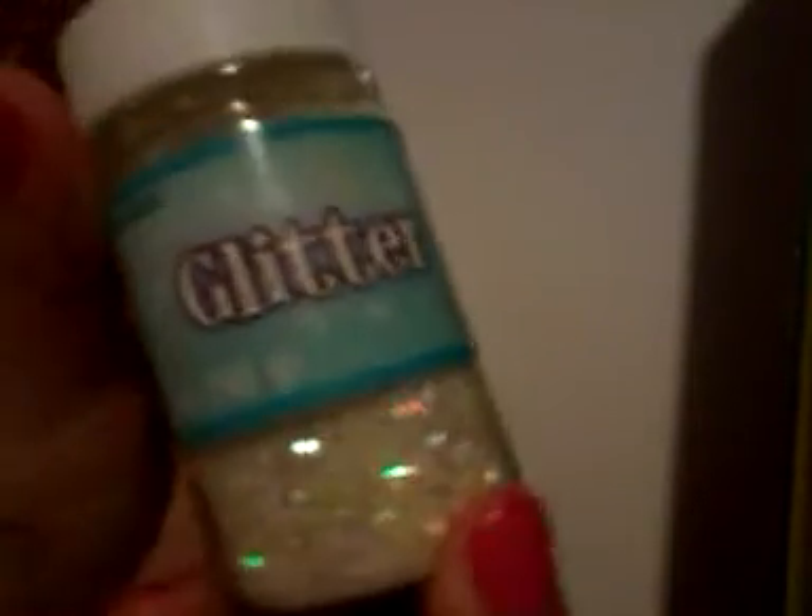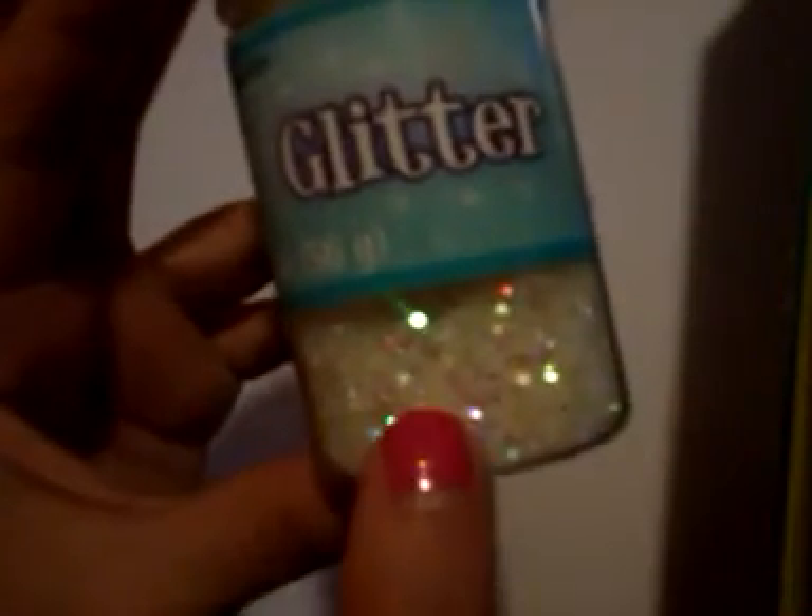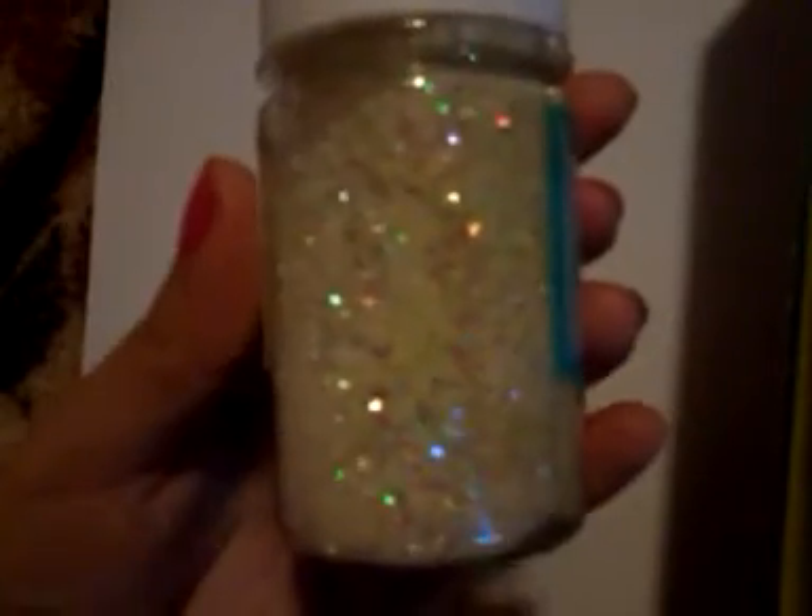I got this pretty iridescent glitter from Hobby Lobby. I don't remember the exact name — it's iridescent glitter and it was $1.47. I ripped the tag because I couldn't tell the name. It's pretty and iridescent. I was going to get more but I was in a rush, so I just got this one — I'm going to go back for more.